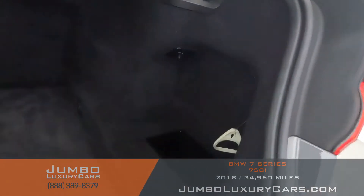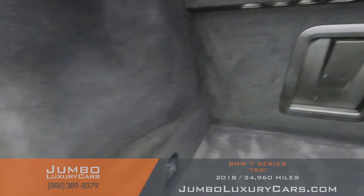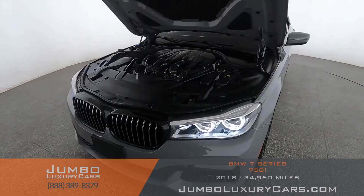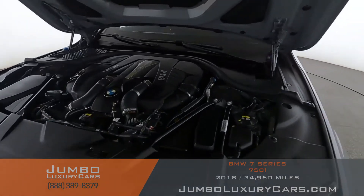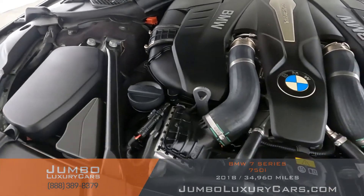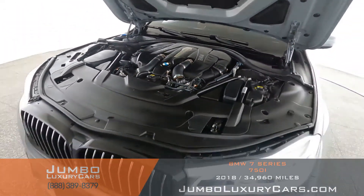Now let's check out the trunk — the trunk is in excellent condition. Now let's take a look under the hood. As you can see, everything seems to be in good working order.